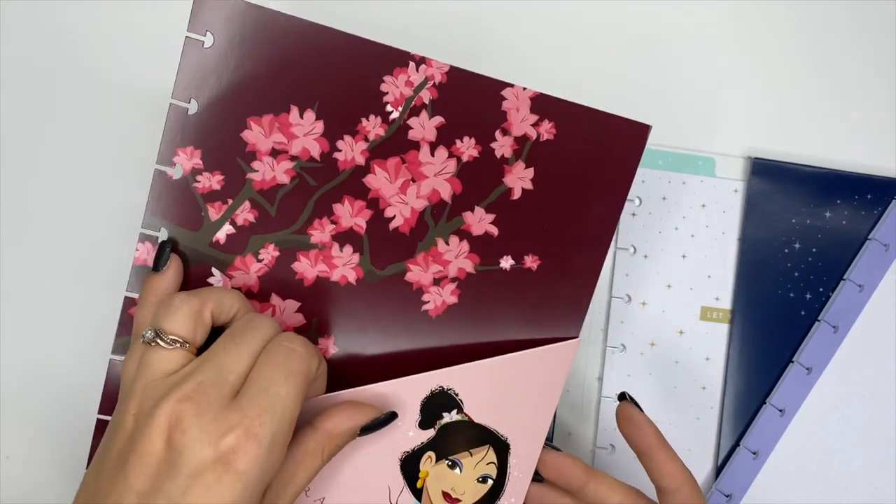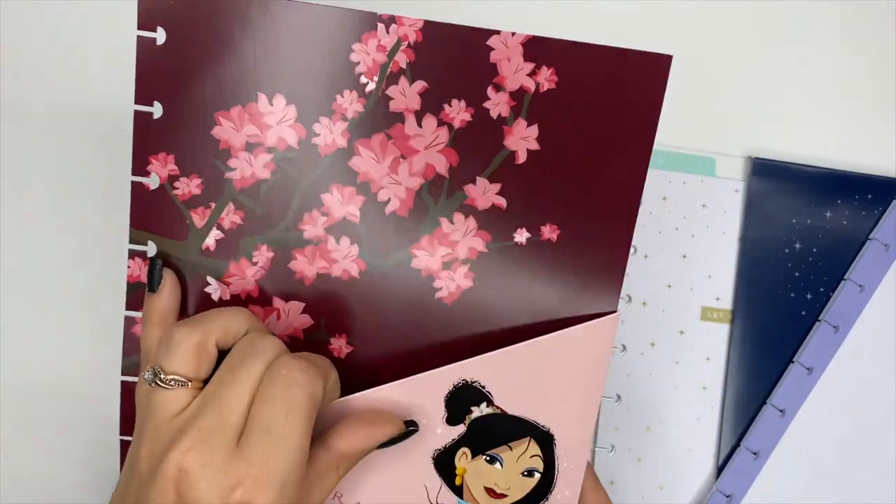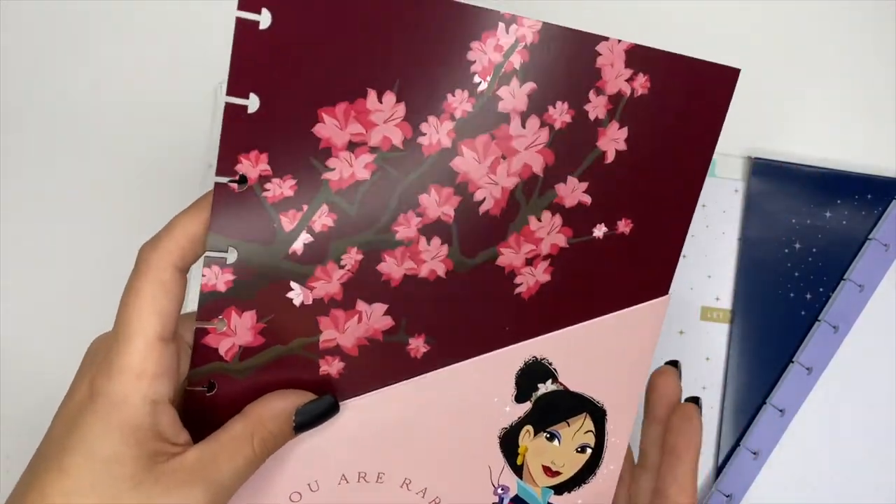The last thing on the left side is a pocket folder featuring Mulan that says 'You Are Rare and Beautiful.' I always keep a pocket folder in my planner — I use it for stickers, sticky notes, and index cards. I love pocket folders.